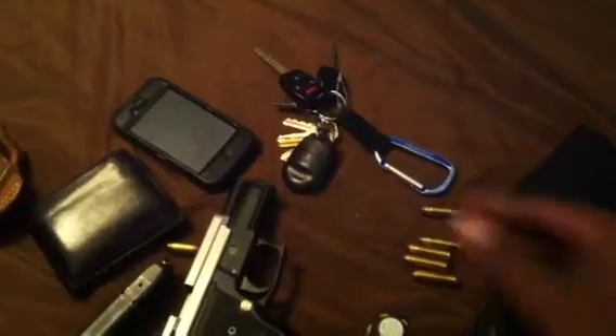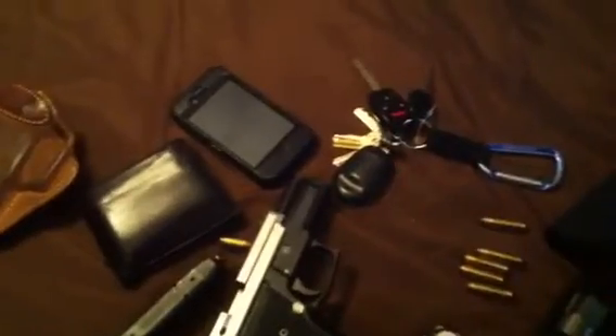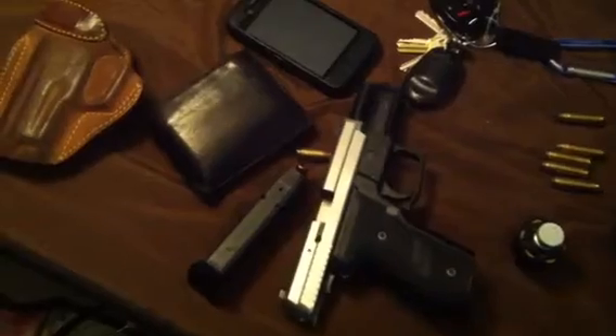I would also carry my keys on a little clip like this — a D-ring I think they call it — hooked onto one of my belt loops so I don't lose them. And of course a phone to call for help. Now here's my primary carry gun, this is what I would carry about eighty percent of the time.